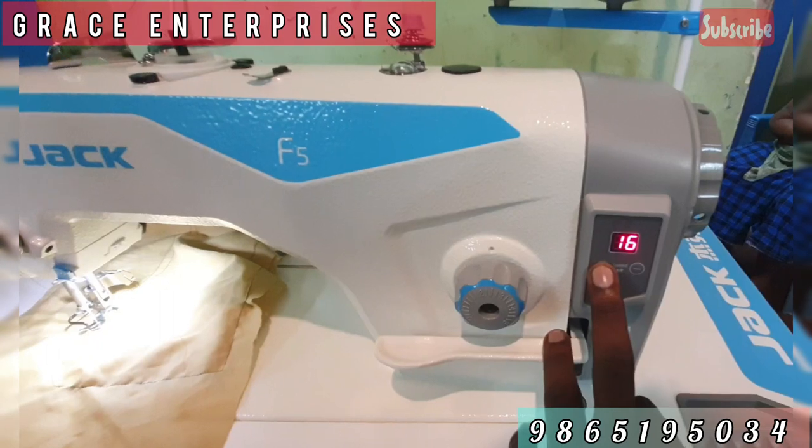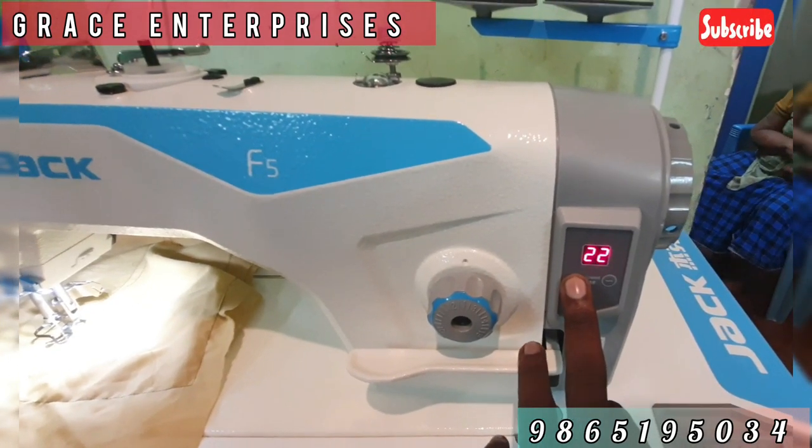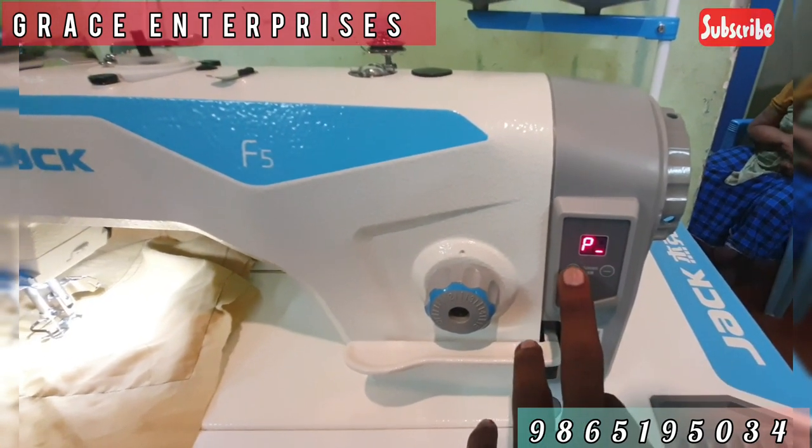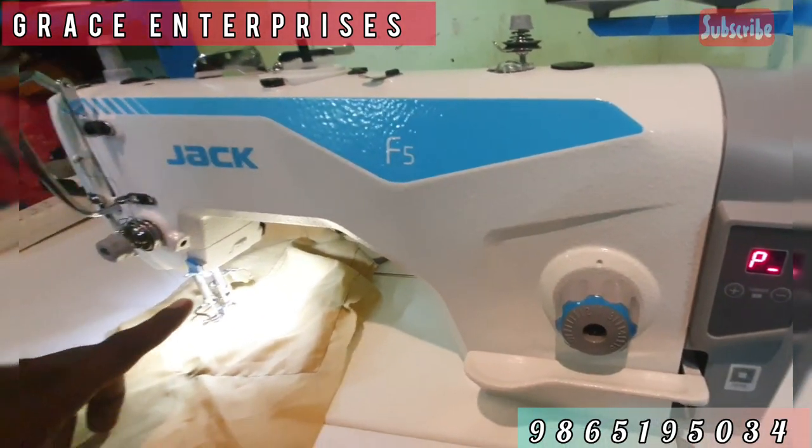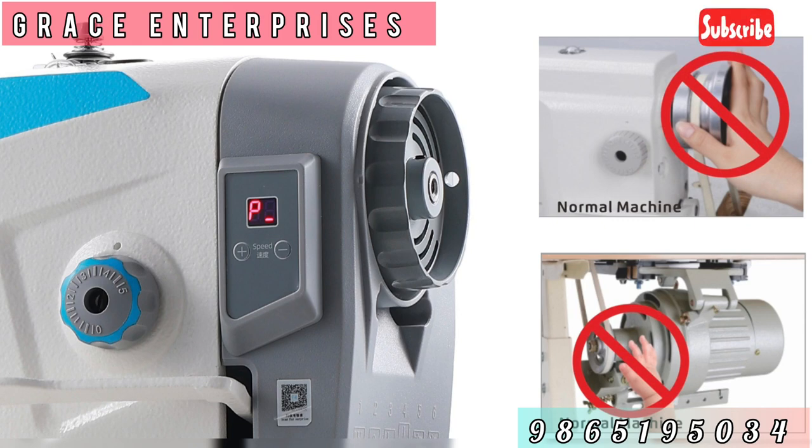Sreebrom State Bank. You can use Jack Juki, Singerusha. We have all the power machines. You can use all the discounts. You can also use the warranty products. Jack is an authorised dealer.